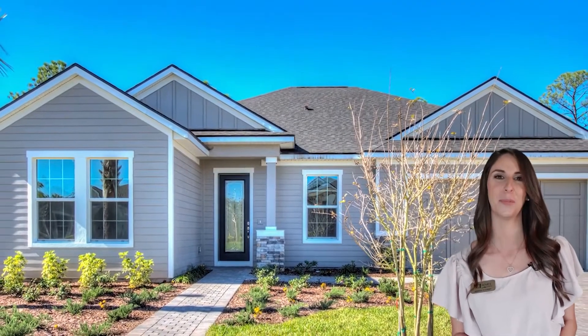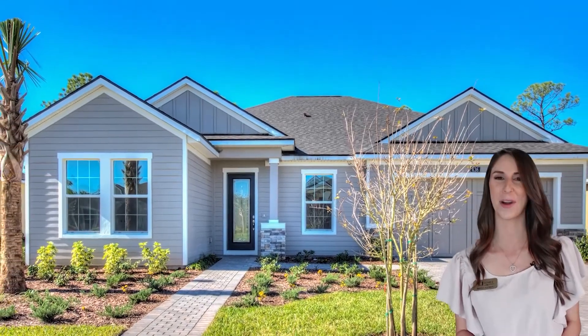I would love to show you this incredible home to you in person. Contact me today for a private showing.